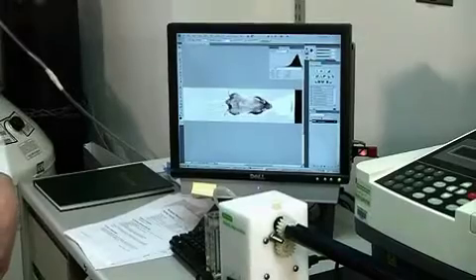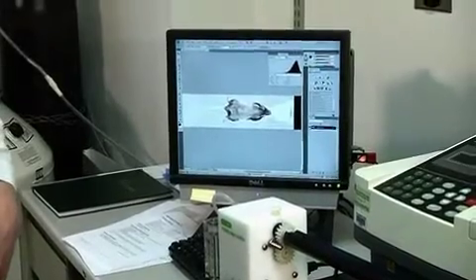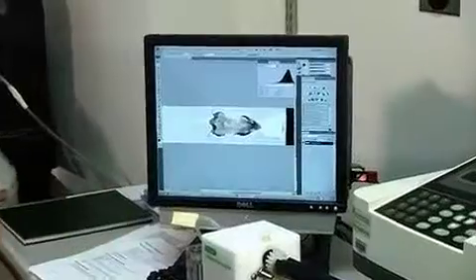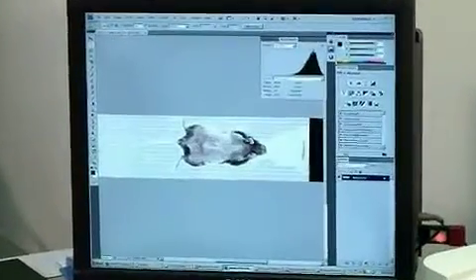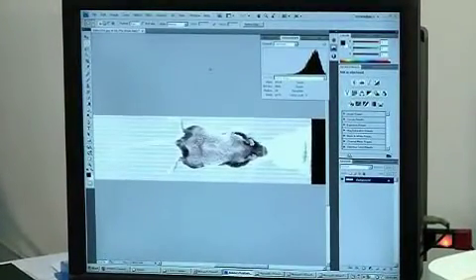To calculate depigmentation in mice, we rely on Adobe Photoshop, in which images of the mice both pre and post scan are taken. We then use luminosity software to calculate the levels of depigmentation in these mice.